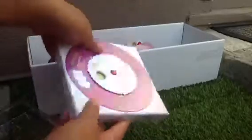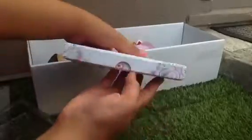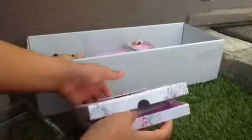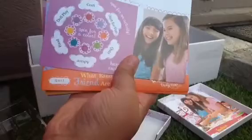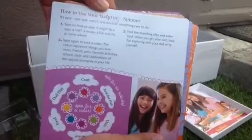So this is the activity book, and then this is like a spinny thing where you choose a color — I think it might be some kind of game. These look like the instructions. There are a whole bunch of different cards that you can have fun with — whether they're posters or little activity suggestions for when you're bored. That's awesome.